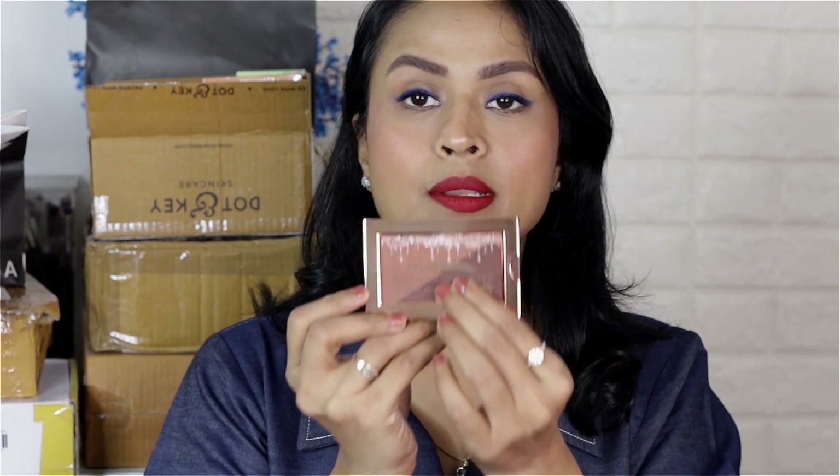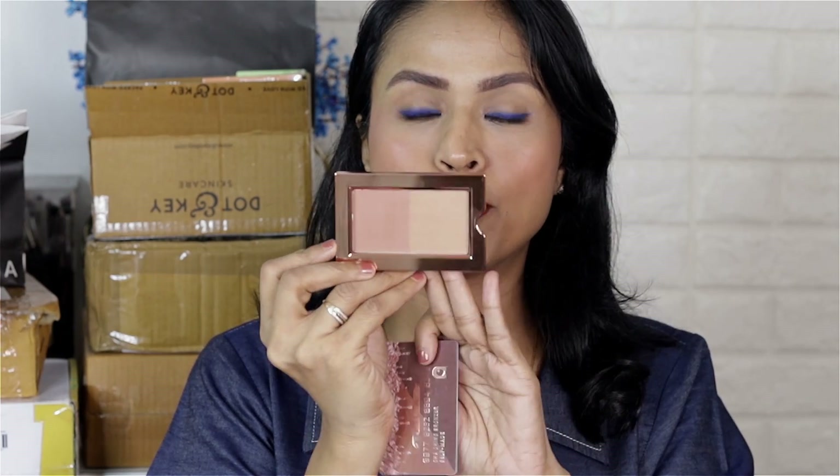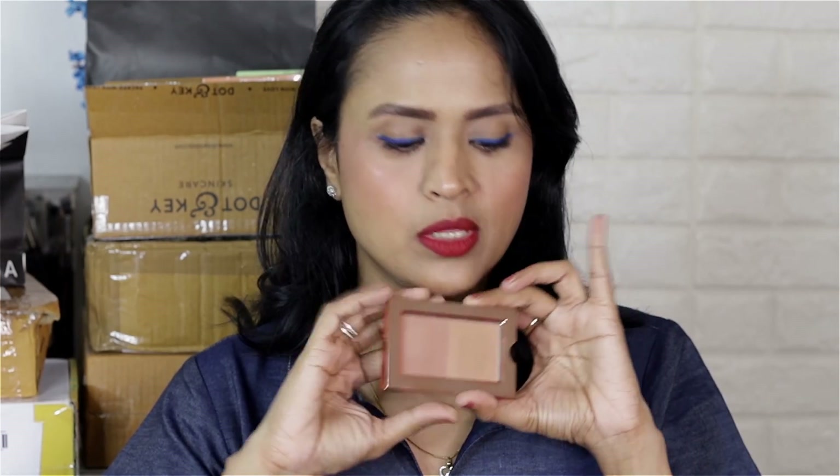Next we have the bronzer with the same packaging. They have a matte and a shimmery formula in the same pan. I'm not sure if this shade is going to show up on me because it looks pretty light in the pan. It is very light for me and will not show up, but if you are fairer than me, give this a try. The price is again Rs. 999.